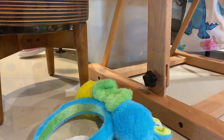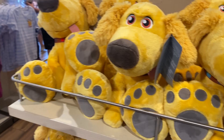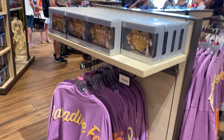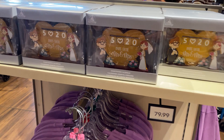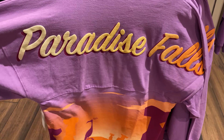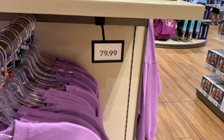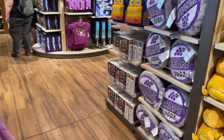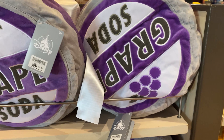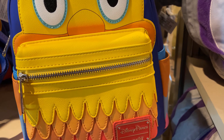This is Dug from Up — he's adorable. They have a whole Paradise Falls collection — I wish I'd known about this earlier. There's a spirit jersey with a price of $79.99, and it goes into grape soda pillows at $26.99. Of course there's a Loungefly Kevin bag — Kevin's actually a girl, didn't know that until I watched the movie — and that's $88.